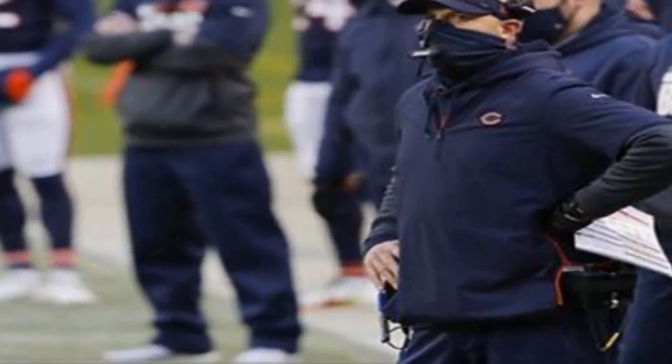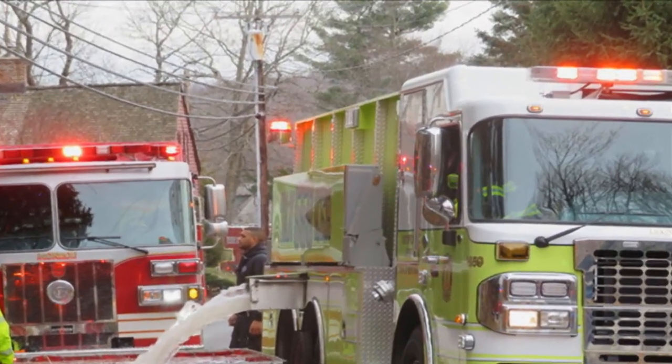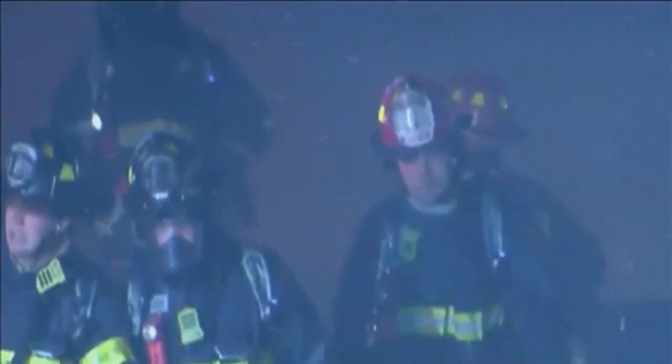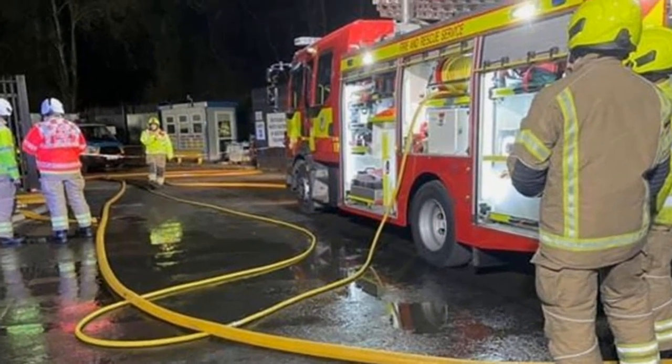One person was taken from the scene to an area hospital for treatment, but that person's injuries were not directly related to the fire, according to a tweet from the fire department. The building houses an auto supply company, according to online business directories. By about 10:20 a.m., the fire had been elevated to a 4 to 11 alarm.